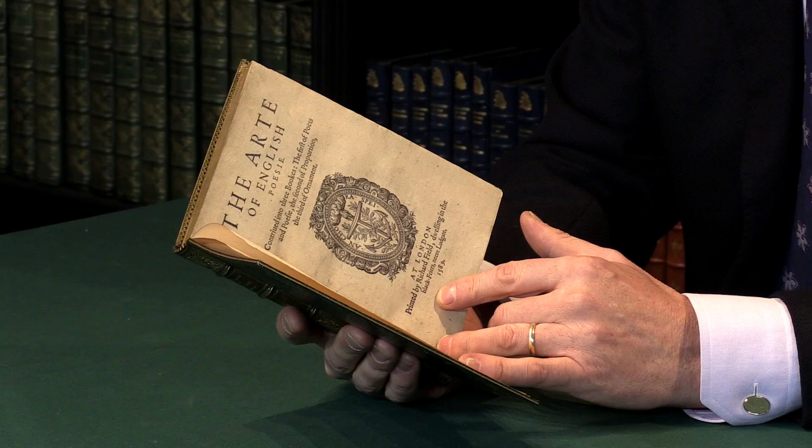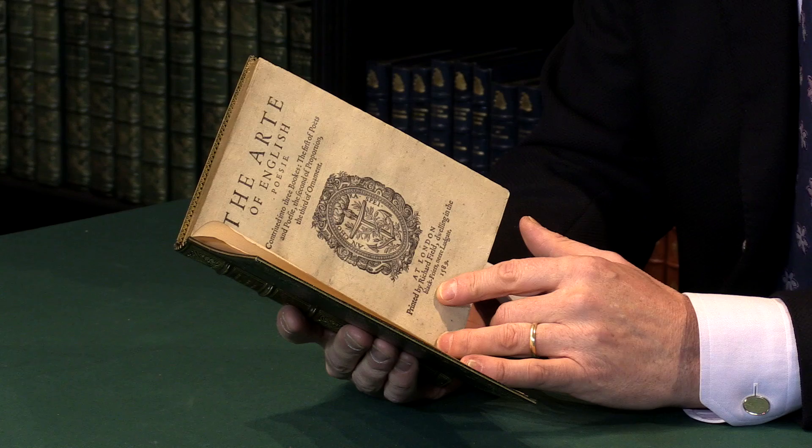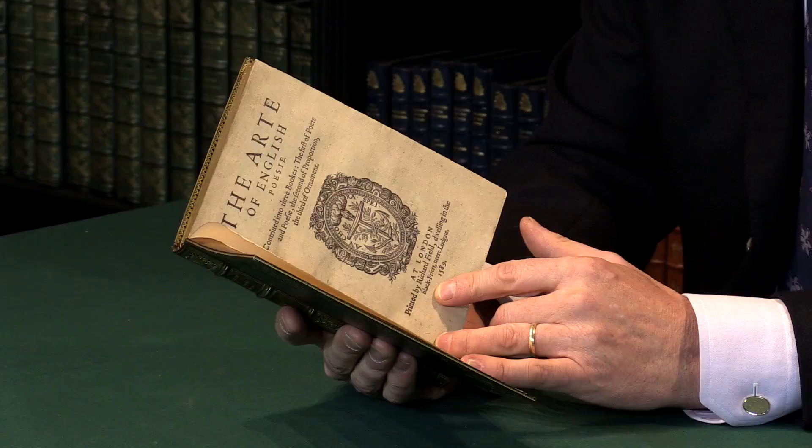No copy of Shakespeare's copy does not survive of this book if he read it, but Ben Johnson's copy does survive, and that is very heavily annotated, which shows that it was taken seriously by poets and playwrights of the time.